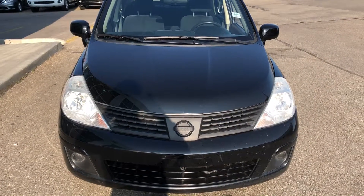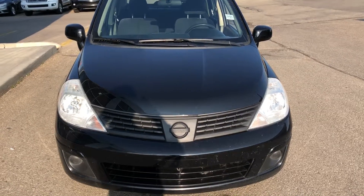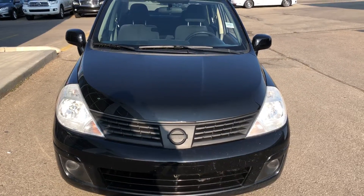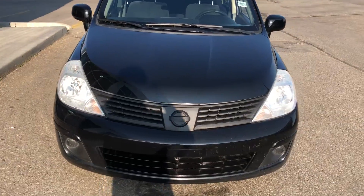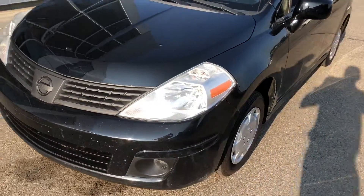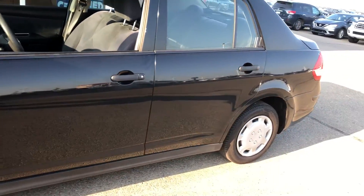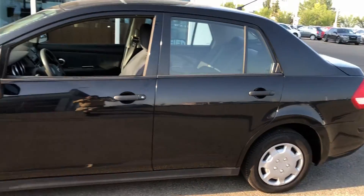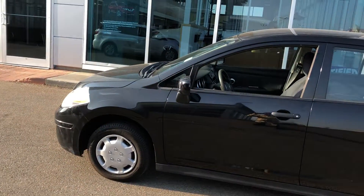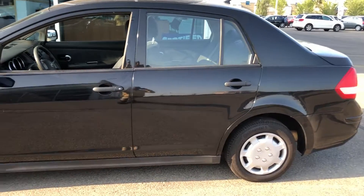Hi Kavitha, this is Haneesh from Sherwood Nissan. As you requested, I'm making a video here for a 2009 Nissan Versa, black in color. That's the outer body — no scratches, no dents, very clear. I'll show you from inside.